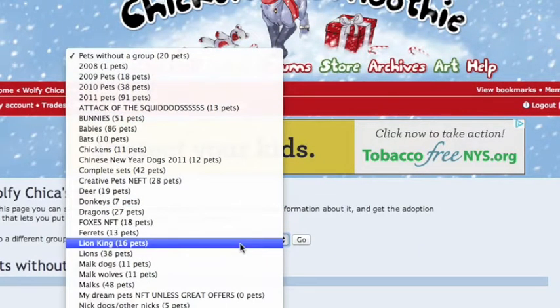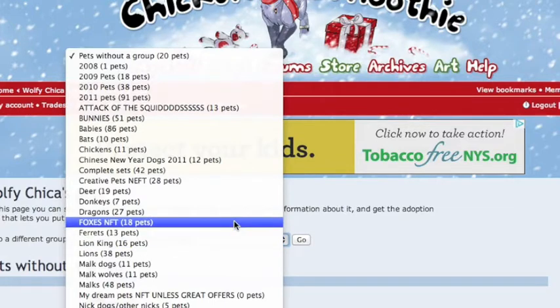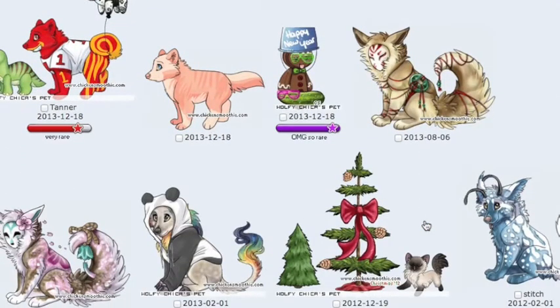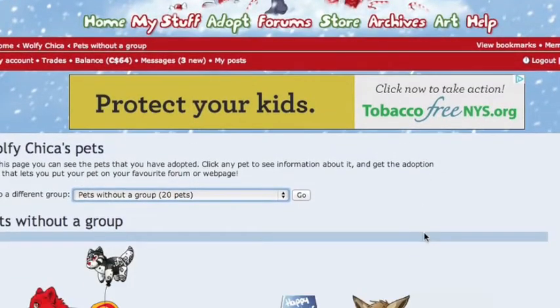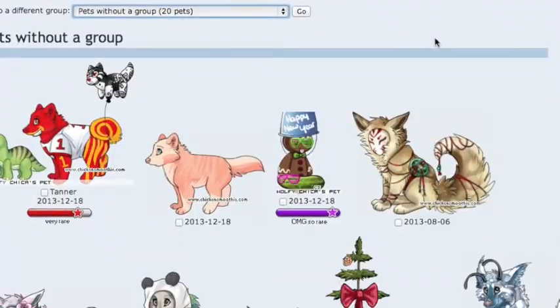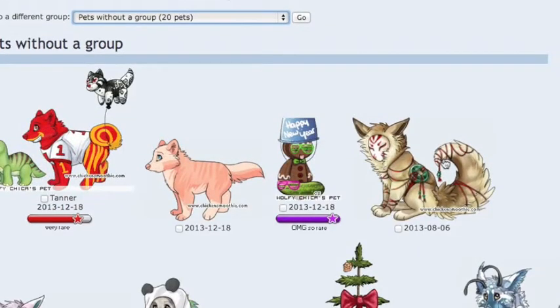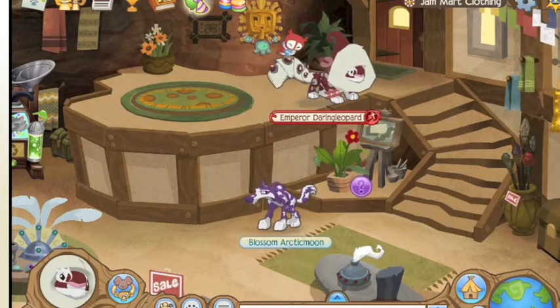All the other pets you guys can go try. NFT means not for trade, so don't trade for those because I will automatically decline and I don't want you to be upset. So go find me on Chicken Smoothie — and as I always say, may the trades be ever in your favor. Bye!